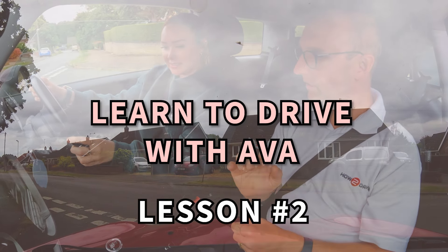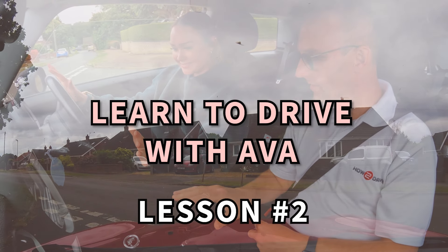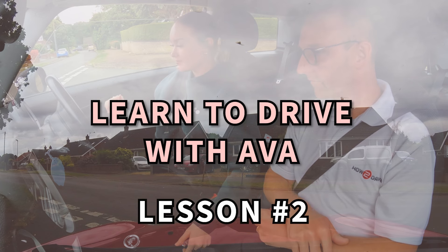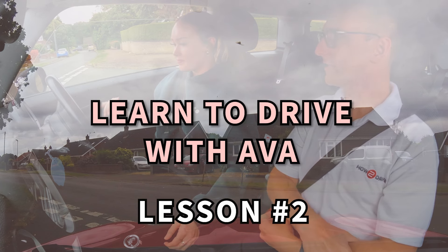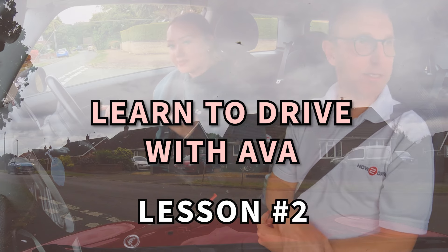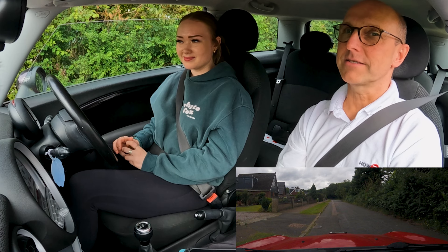Then we'll be introducing junctions and MSPSL for both turning left and right. So be sure to watch all the video to check out my instructor mistake — once you've spotted it leave it in the comments. Maybe you've spotted more than one mistake. Be sure to like and subscribe for future content, and I'll see you in Ava's next driving lesson.